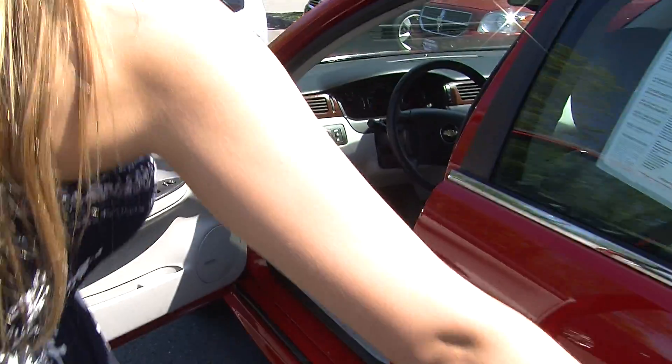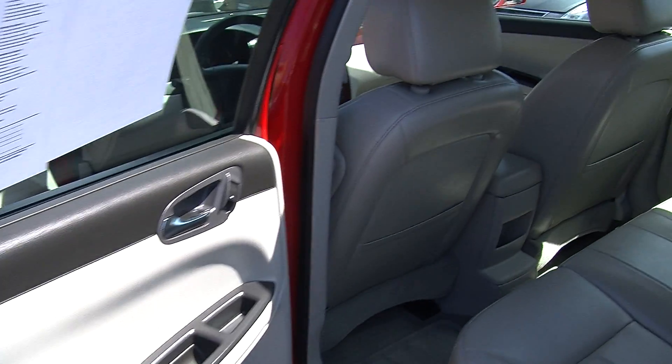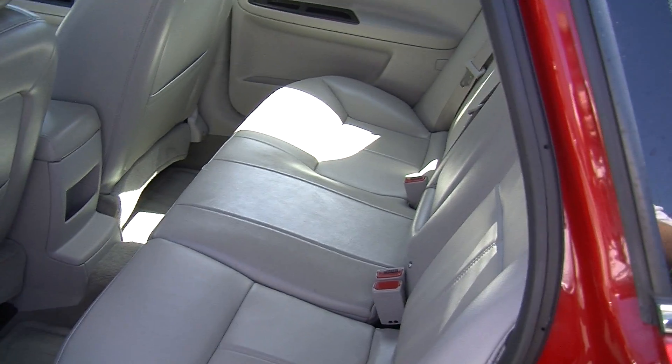It comes with all the power options — windows, locks, mirrors and seats. Comfortably seats three there in the back.